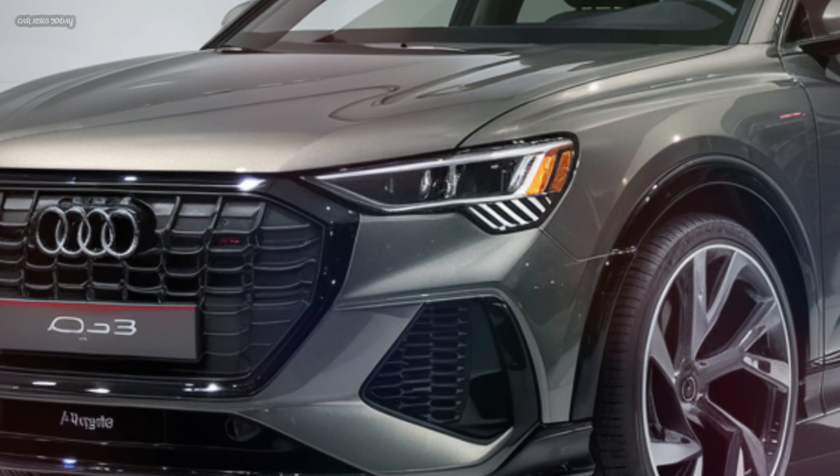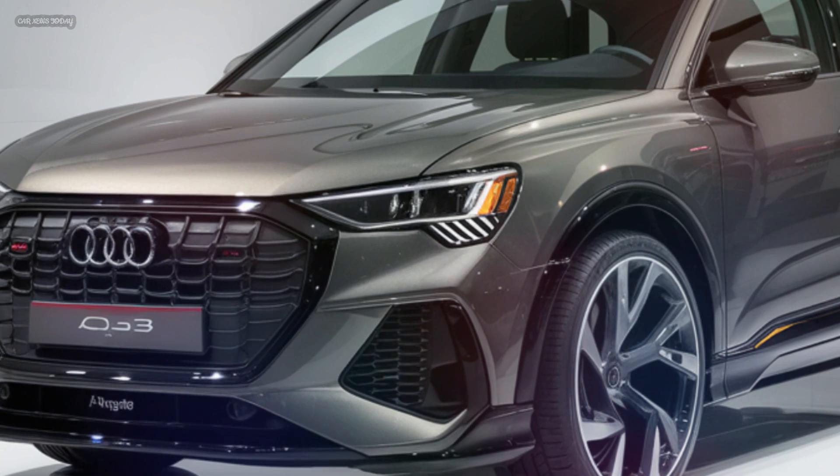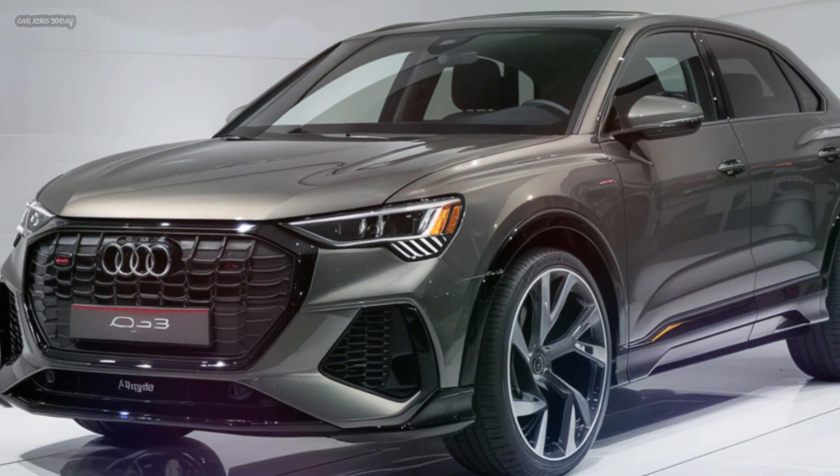Additionally, the Q3's fuel efficiency has been improved, making it an economical choice for daily commutes and long journeys alike.